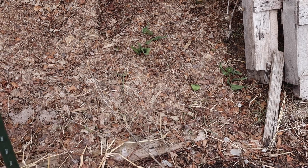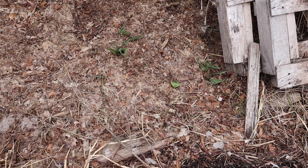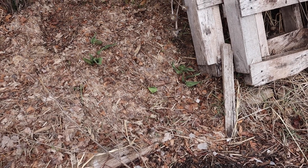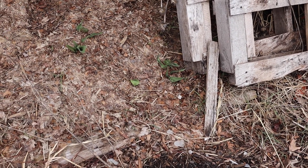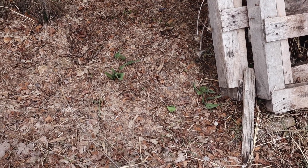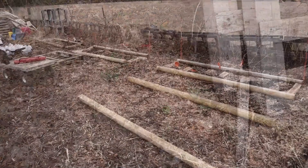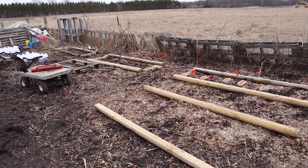I do have a few tulips coming up. I wasn't sure what I had left after my chickens had pretty much ravaged them last year, so once they come up I'll make a note of how many I have and how many I need to replace. I have all my raspberries transplanted, broken up into three different varieties.